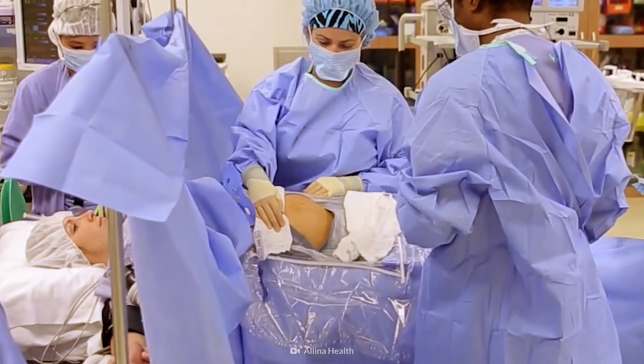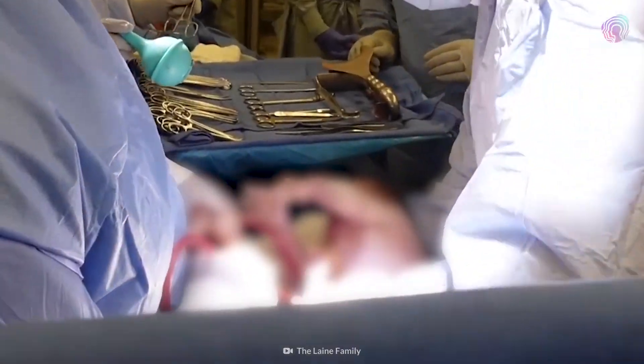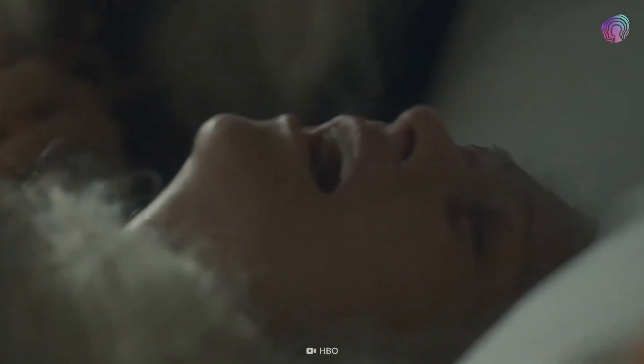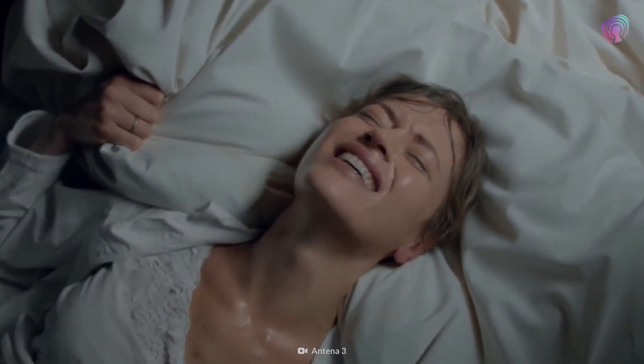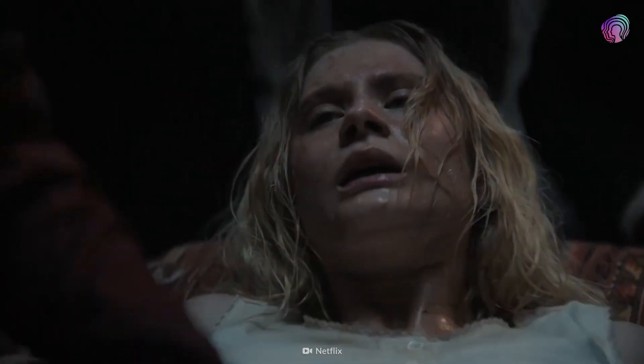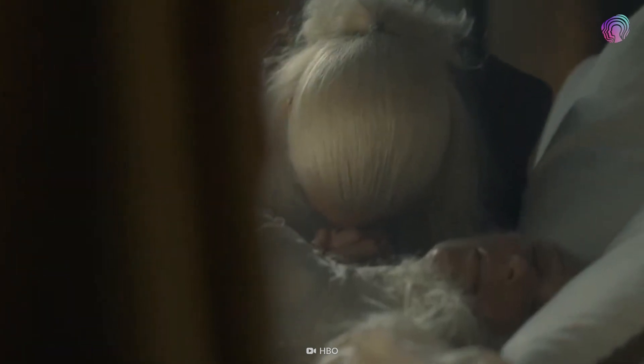A C-section, or caesarean section, is the delivery of a baby through an incision in the mother's abdomen. Its practice dates back thousands of years, initially as a last-ditch effort to save the child of a dying or dead mother. The pain was excruciating, but often short-lived. Until the 19th century, women who had C-sections had about a 90% chance of dying.